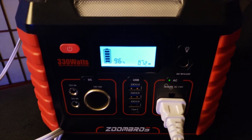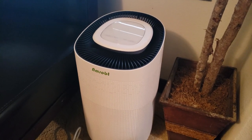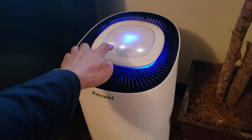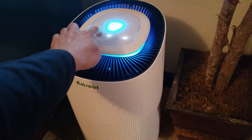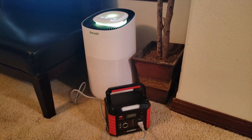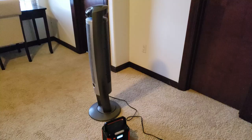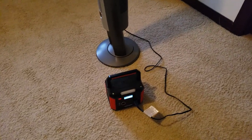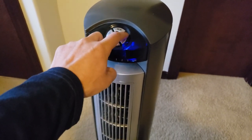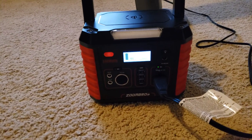And it looks like on the display it shows how many watts it's using. What about this AMRAP air purifier? Beautiful — and that's drawing 38 watts. What about a tower fan? Even on high, also 38 watts.